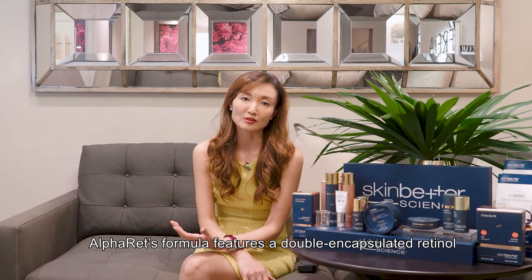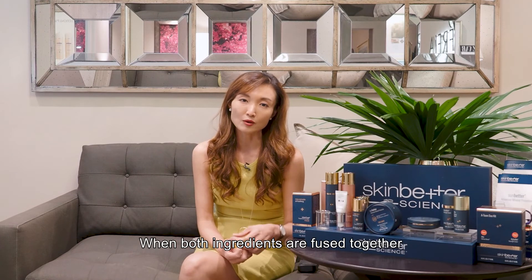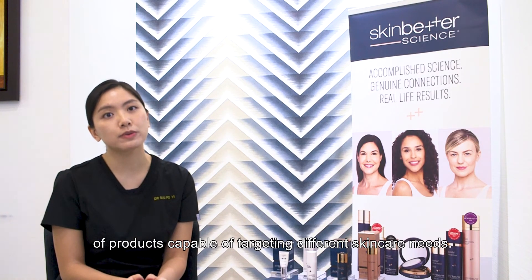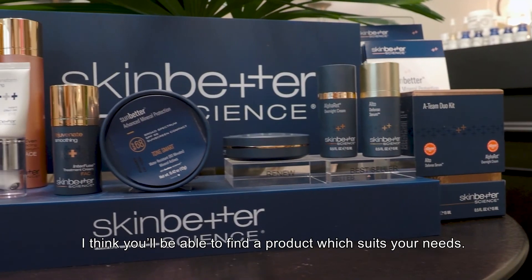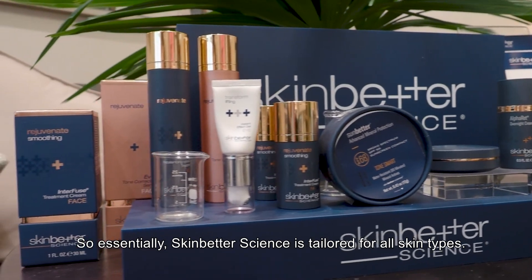It's because of the special double encapsulation of the retinol and AHA, and when it's fused together, our skin enzymes are the only ones that can actually break down these actives. SkinBetter has a huge range of products which will be able to target different skincare needs, and for that, I think you'll be able to find a product that will suit your needs — so essentially, everybody.